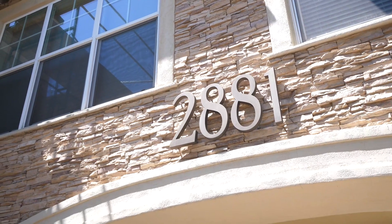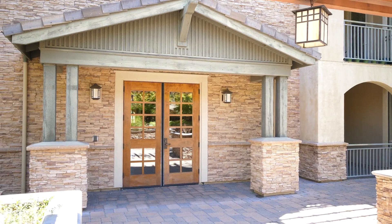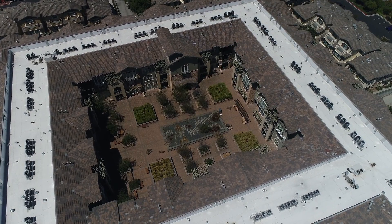The building has a secure entrance, gated underground parking with two assigned spots, and a storage locker.